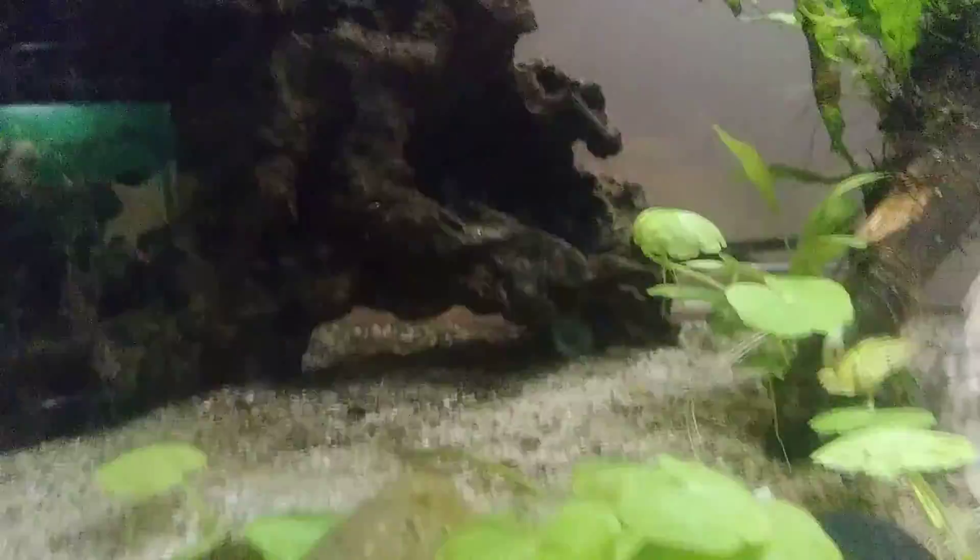And right up here is my African butterfly fish Buddy.